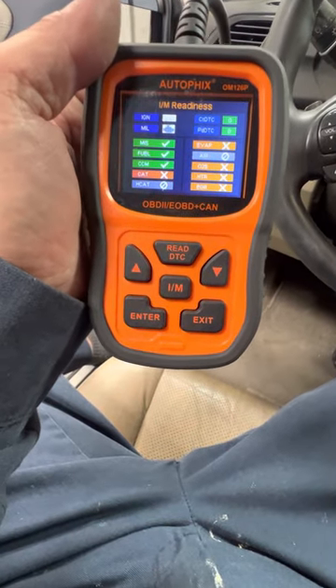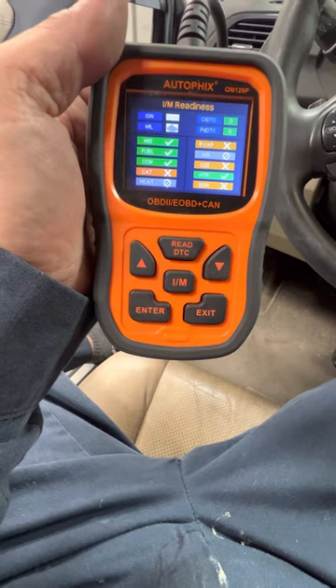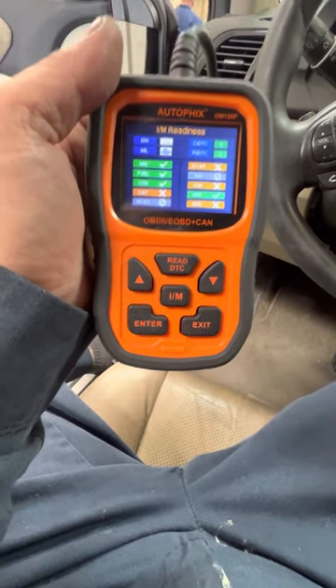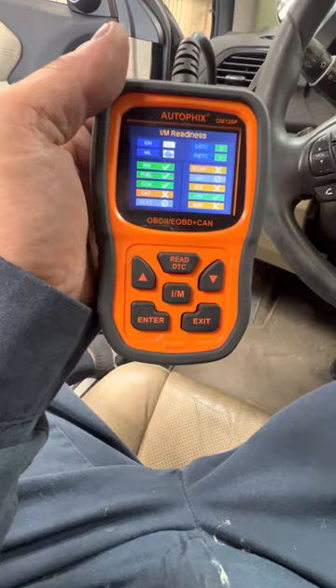In California, you must complete all these monitors before you do smog. EVAP is okay to be yellow; the rest has to be green. If any of these are yellow, you will fail the smog check.